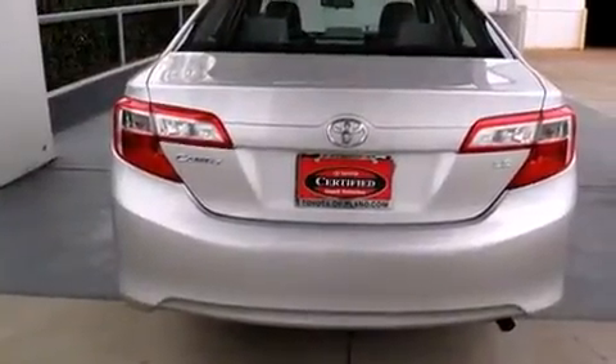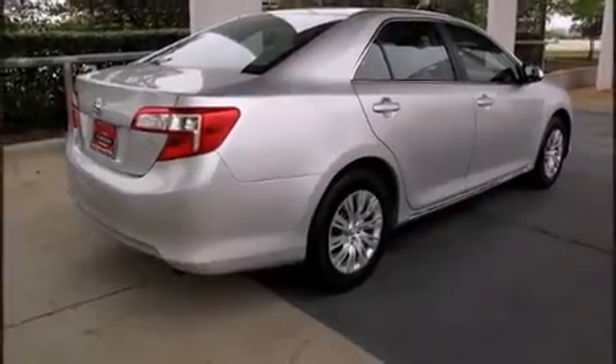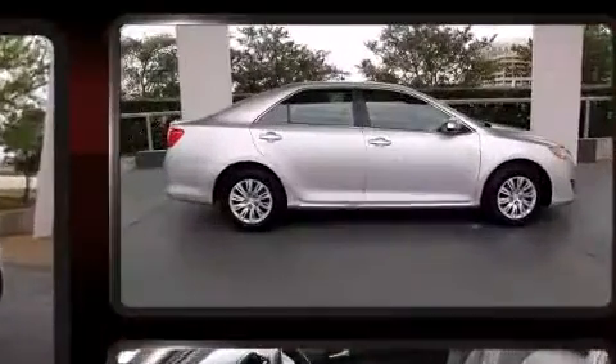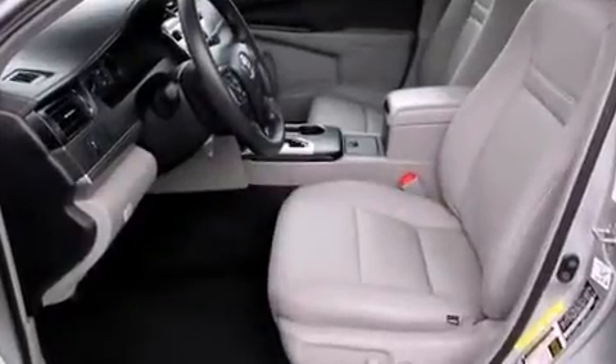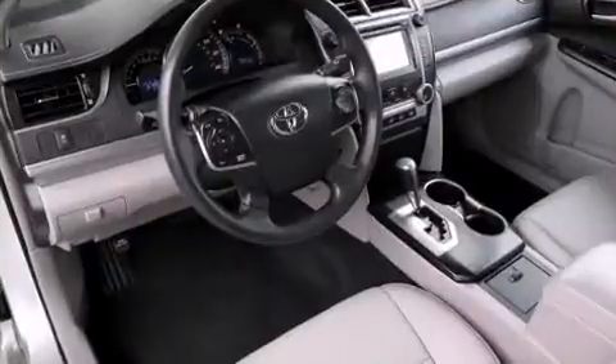This model accommodates five passengers comfortably and provides features such as one-touch window functionality, a tachometer, and air conditioning. Enjoy your favorite music via the stereo system, which includes a CD player with MP3 capability and six speakers.